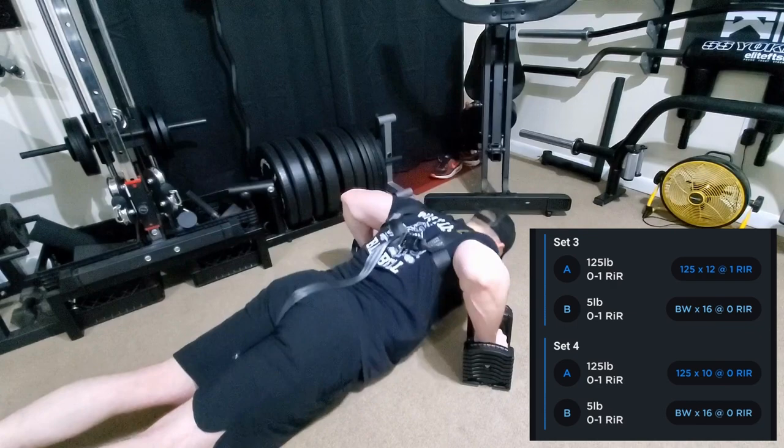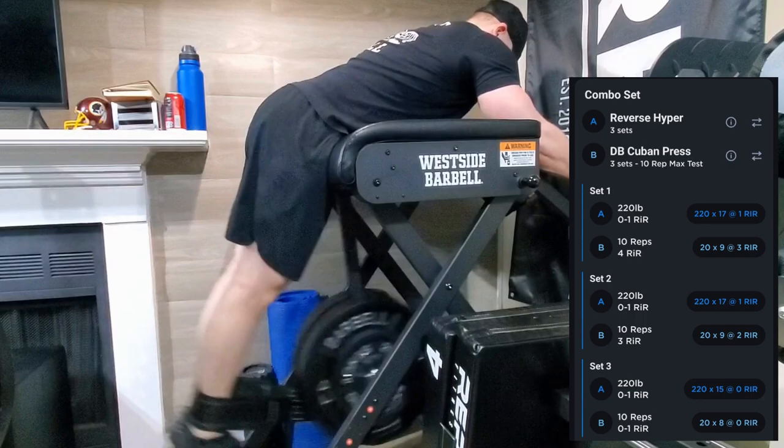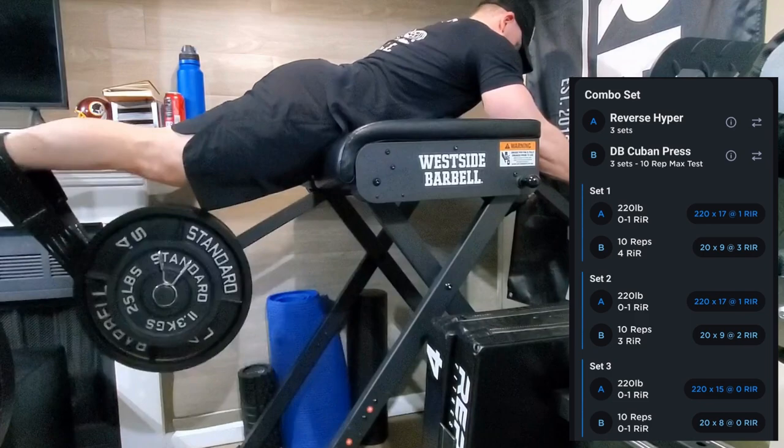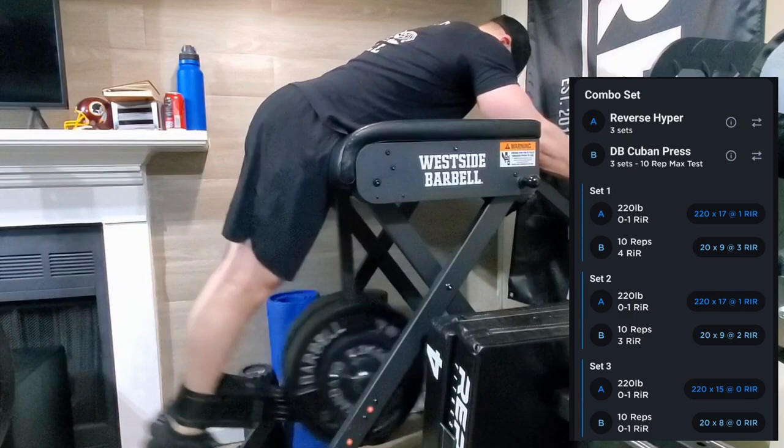Then we moved on to another combo set featuring reverse hypers. I've moved these up pretty well over the past couple months — I think I was at maybe 140 when I started and I'm up to 220 now, and I'm not losing any reps when I bump the weight up 10 pounds each time the app suggests raising it. Really happy with the progression there.